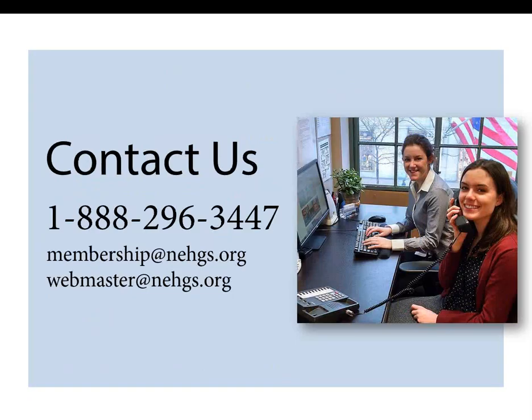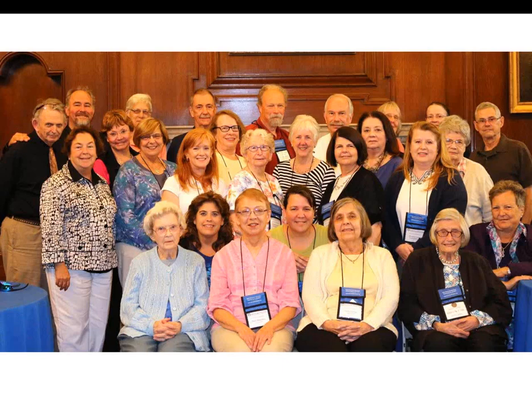One final benefit I want to mention is our fantastic member services team who are here at the library to help you. We work regular business hours, 9 to 5, Monday through Saturday. If you have questions about our website, member benefits, or any genealogical question, just give us a call or email membership@nehgs.org. If you have specific questions about searching the databases on our website, you can also contact our web team at webmaster@nehgs.org. Whichever level is right for you, the best part of being a member is that you have gained a family and community here at NEHGS. We look forward to assisting you along your path of genealogical discovery.